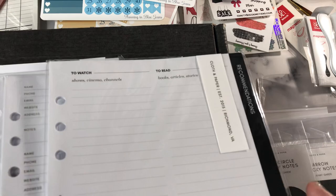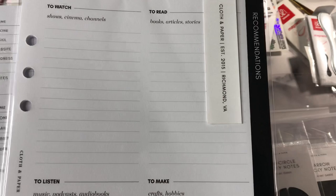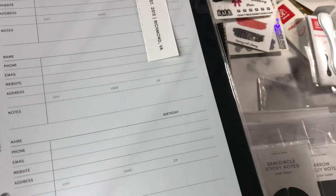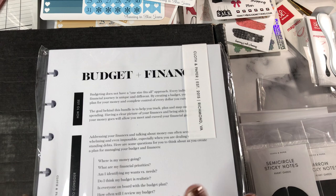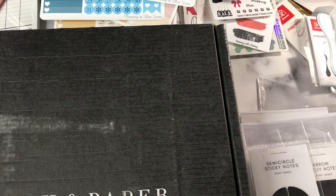For my A5, which is more of my wellness planner, I got the recommendations insert — a place to watch, to read, to listen, and to make. I want to keep that in there. I got two contacts inserts — maybe I'll fill those out this weekend and get to my Christmas cards. Then I got a budget package for my half letter. I already have one but since it was on last chance I grabbed another to have on standby for 2022.